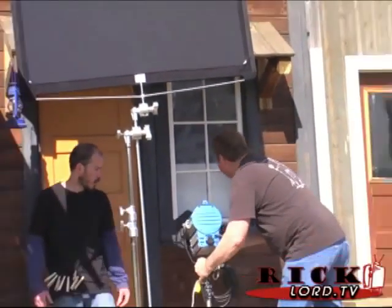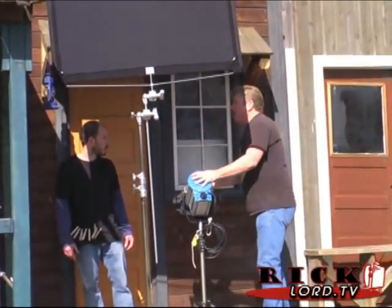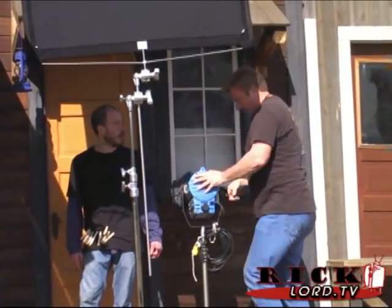On this light here, we're going to put half glue. On the HMI, we're going to put half glue on that as well.